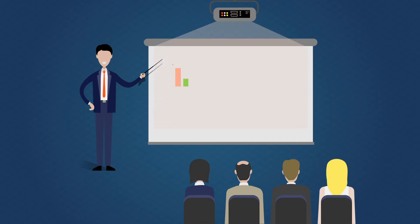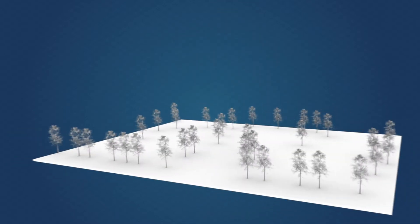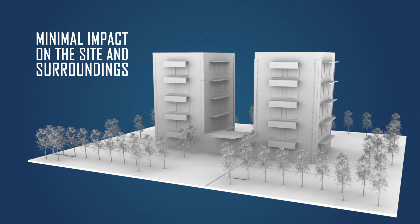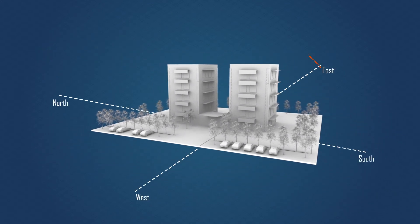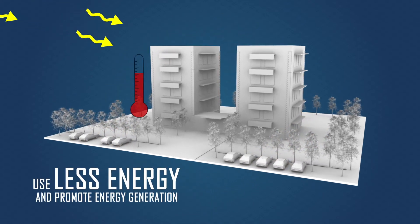Now let us have a look at green buildings and their benefits, as opposed to the conventional ones. Green buildings take into consideration the existing features of the site, thereby least affecting nature. They are developed taking into consideration the building layout for adequate solar orientation and proper ventilation, thereby reducing the building's heat intake and maximizing glare-free day lighting.